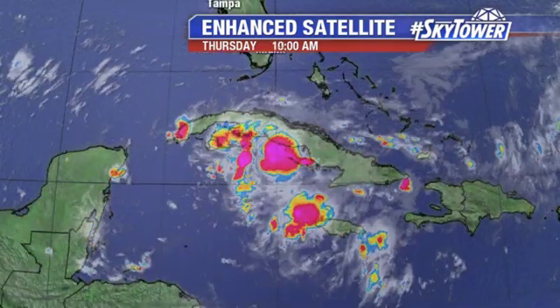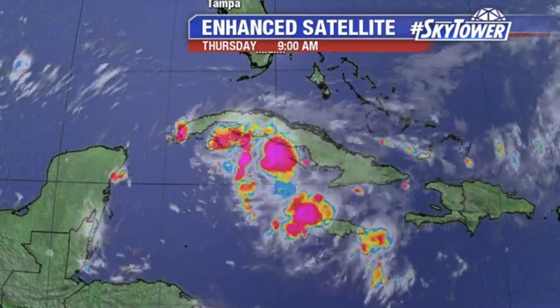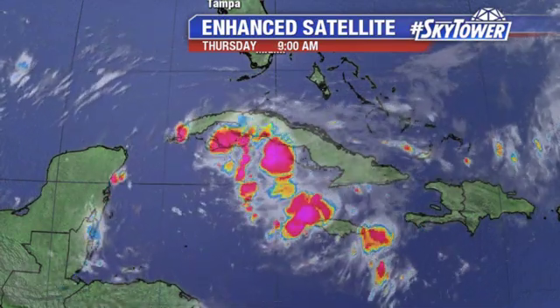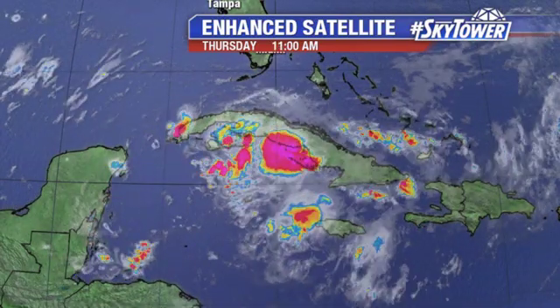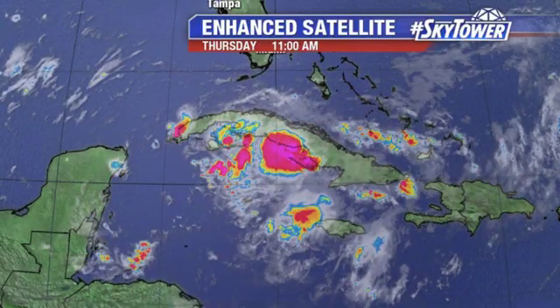We've been watching this for a few days — just a cluster of some showers and storms south of Cuba. We've been seeing a big flare-up of convection. Now, this is mainly an upper-level feature at this point. It's just drifting on towards the west, and so as it works its way over towards the Yucatan,